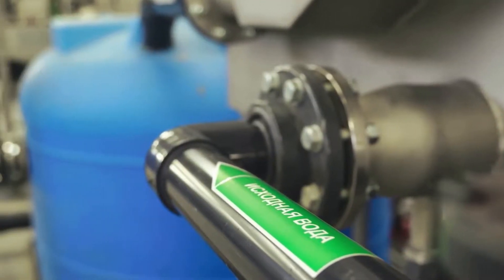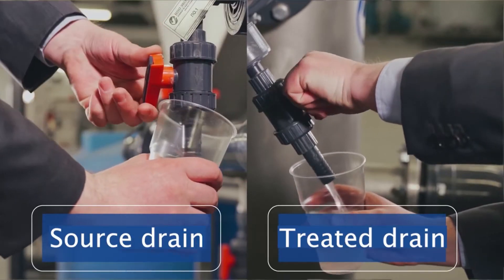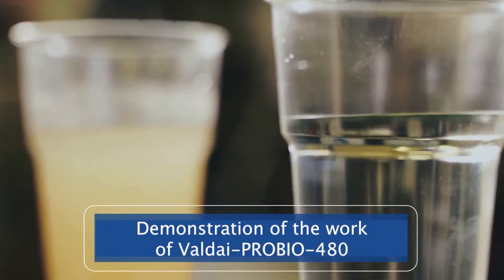To demonstrate the effectiveness of our station, I propose to consider two water samples — initial and purified. Our station allows you to achieve the required standards for discharge into the storm collector.